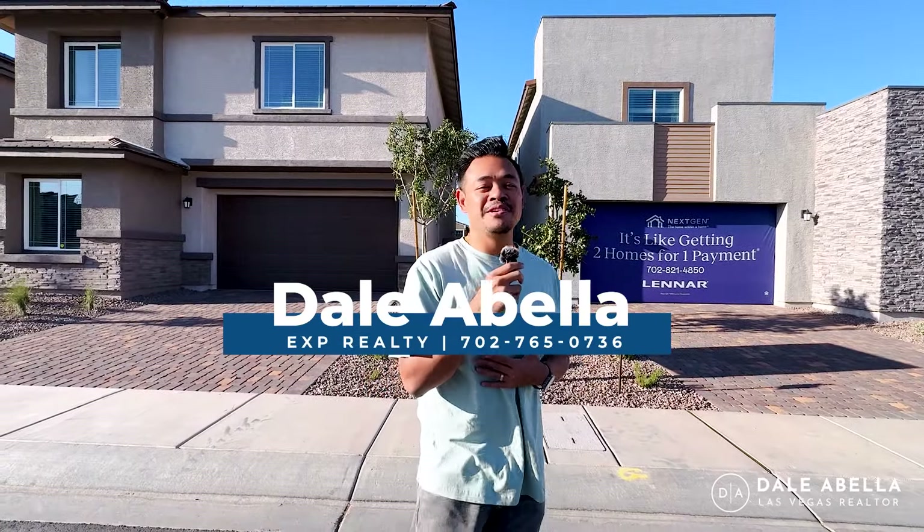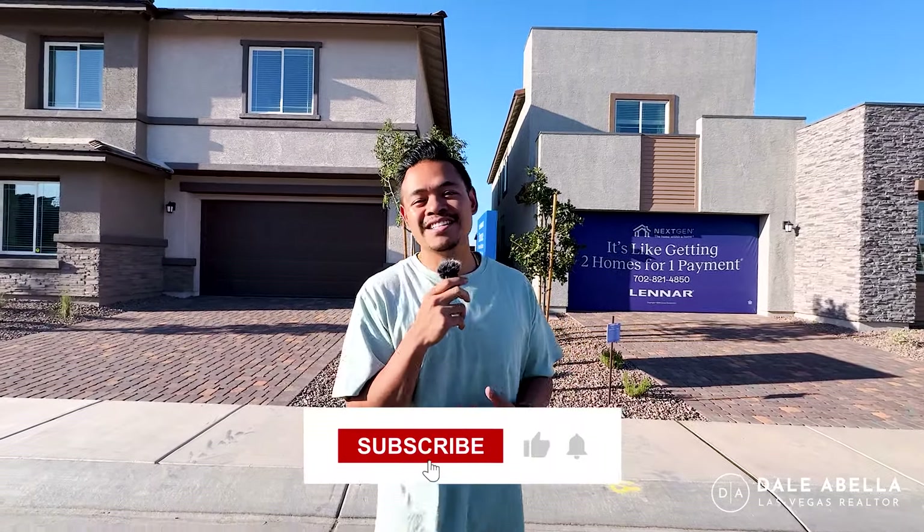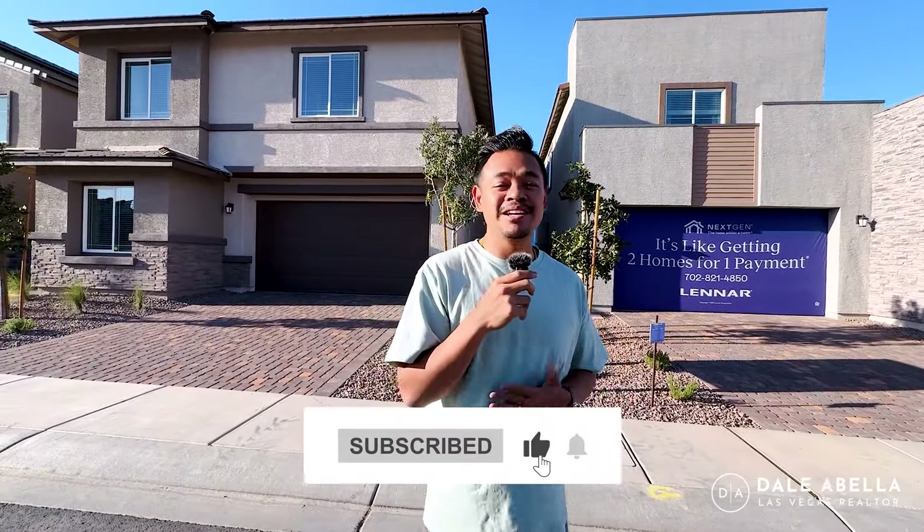Hey everyone, welcome back to my channel. If you're new, my name is Dale Abella with eXp Realty. I'm a local realtor here in Las Vegas. What we do on my channel is we go over all the new construction communities here in Las Vegas. So if this is something you're interested in, if you're looking to move to Las Vegas or you like looking at new home build tours, hit the subscribe button, the like button, and the notification button so you stay up to date.